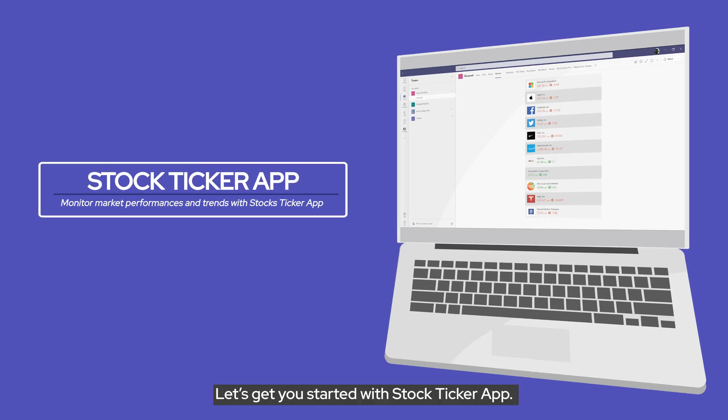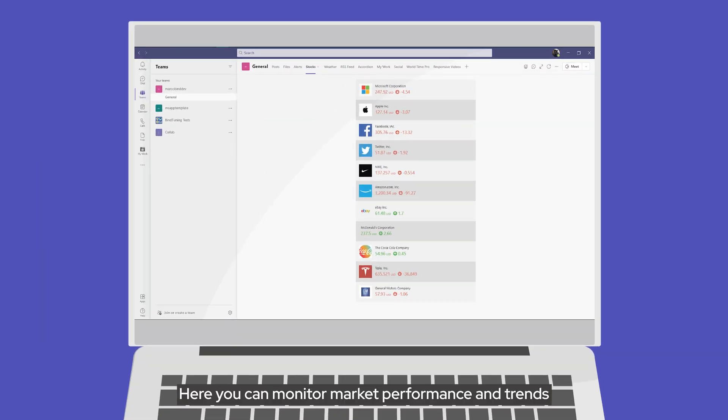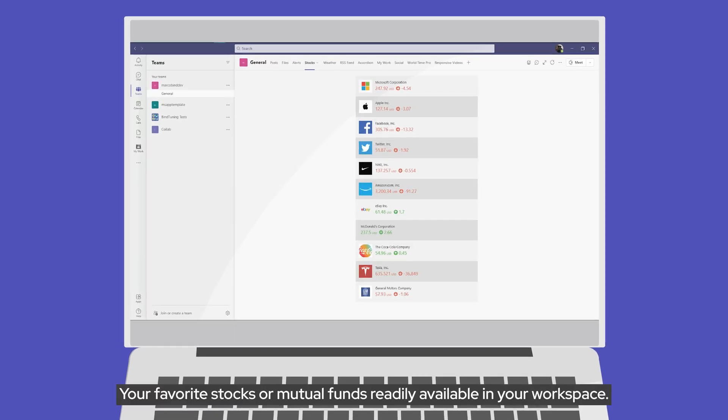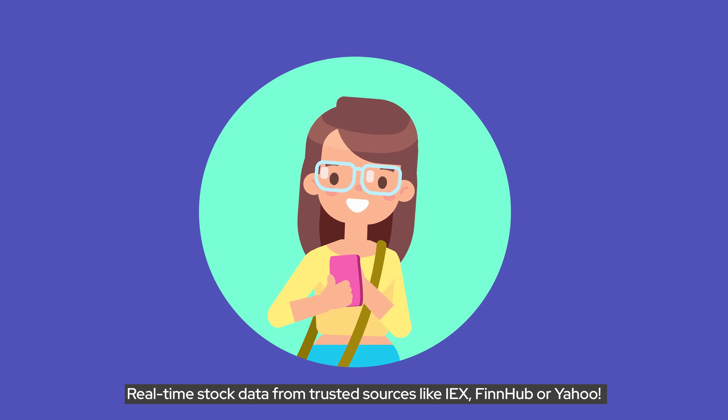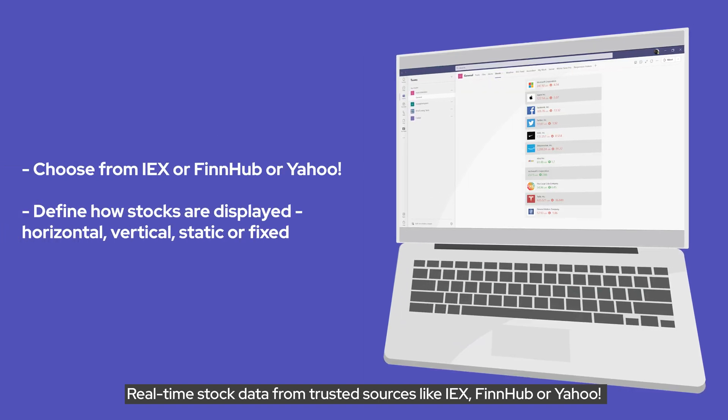Let's get you started with our Stock Ticker app. Here you can monitor market performance and trends right from within teams. Your favorite stocks or mutual funds readily available in your workspace. The app provides real-time stock data from trusted sources like IEX, ThinHub, and Yahoo.